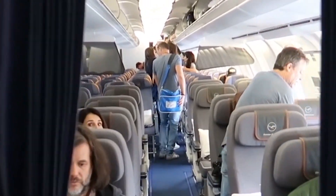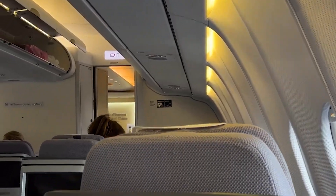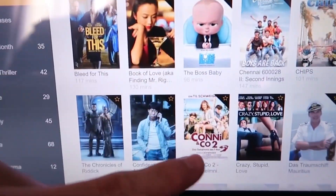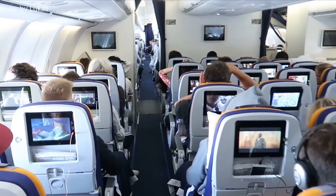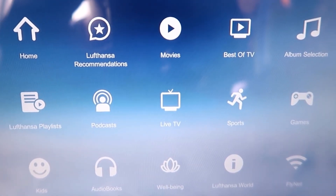The overhead bins are designed to accommodate the modern traveler's needs, capable of storing standard-sized international carry-on luggage. Most aircraft are equipped with personal screens offering a wide range of movies, TV shows, games, and music. USB ports and, in some cases, AC power outlets are available at each seat. Wi-Fi connectivity, though dependent on the airline, is generally available.